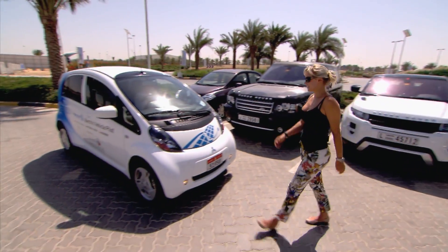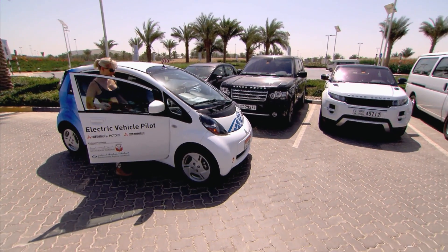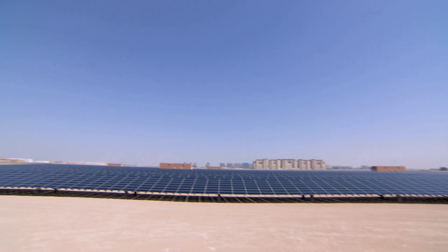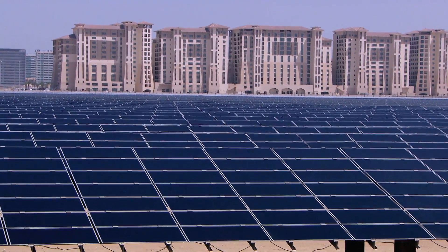I drove a few miles south to visit Masdar City, a 15 billion pound development that is powered solely by renewable energy. Masdar City covers an area of two square miles, but the majority of their solar energy comes from their solar panel field, which is a whopping 22 hectares just on its own.